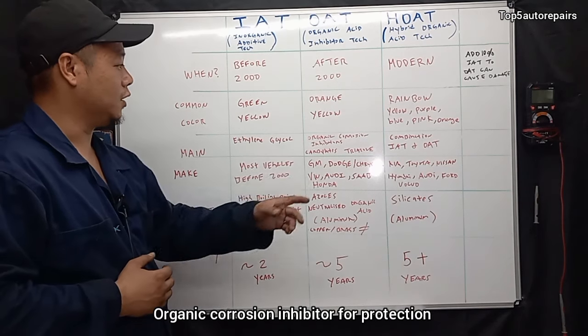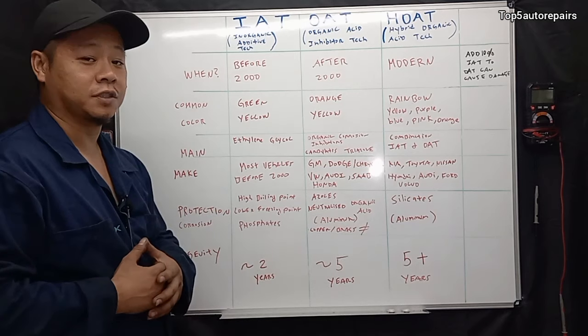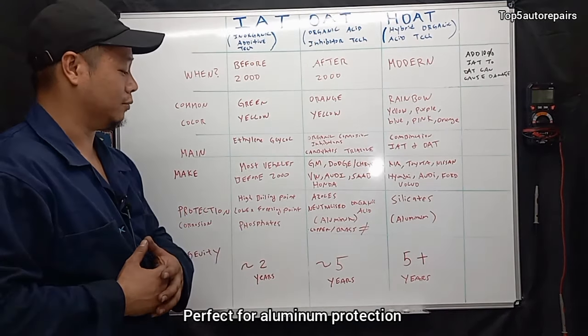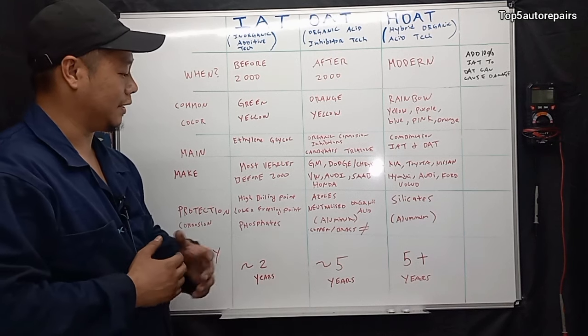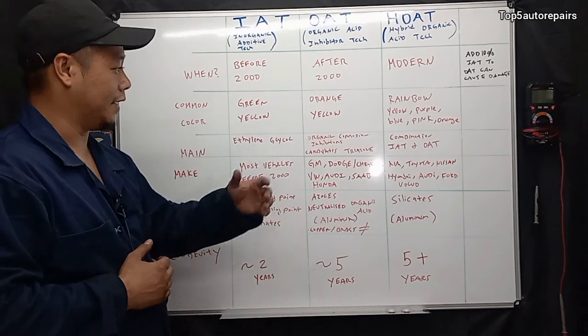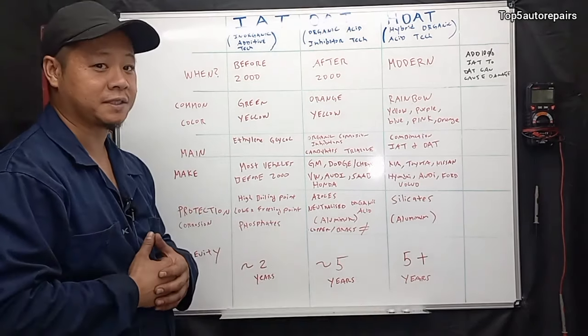This is perfect for vehicles using cast iron blocks. OAT coolant is used for vehicles after year 2000 and uses organic corrosion inhibitors to offer protection for engine blocks and heads made of aluminum. The lifespan of it lasts approximately five years. However, organic corrosion inhibitors do not offer protection for copper or brass.